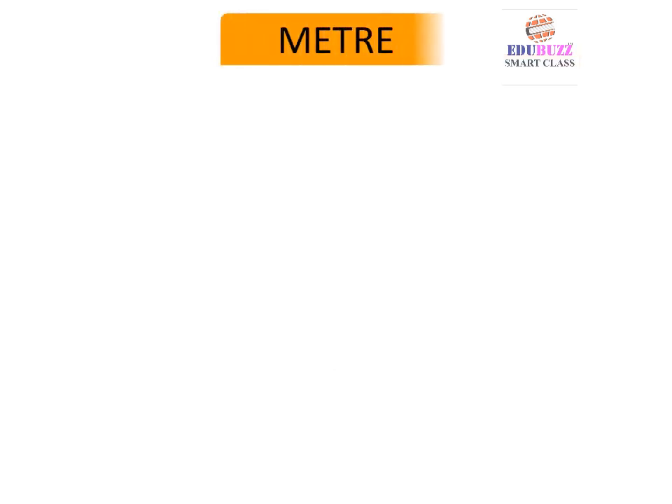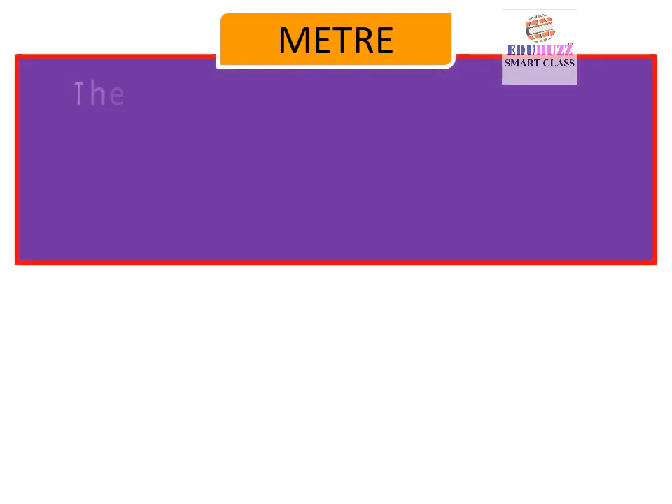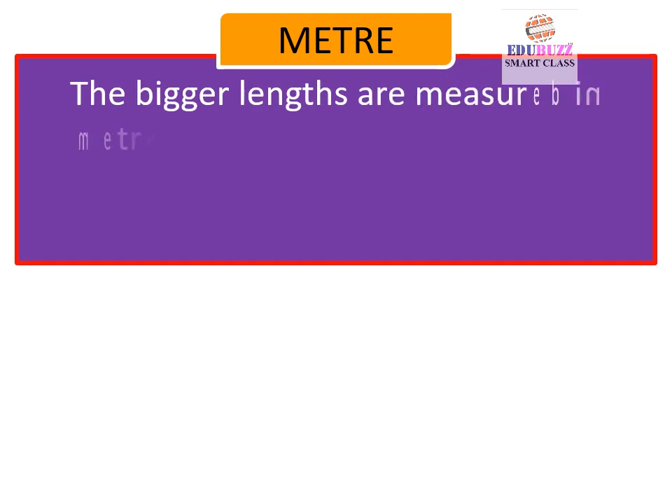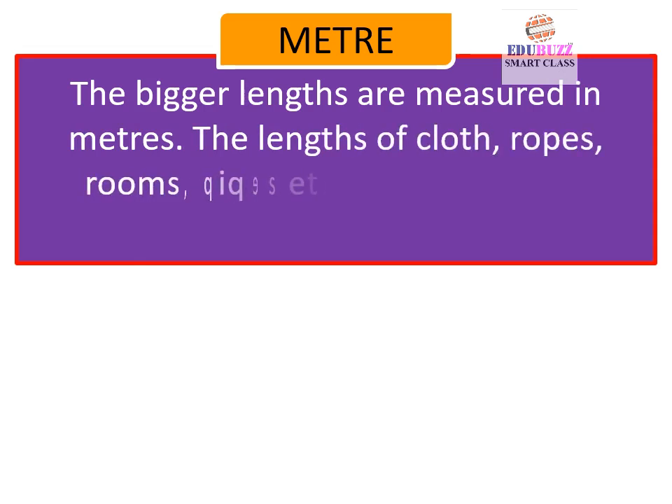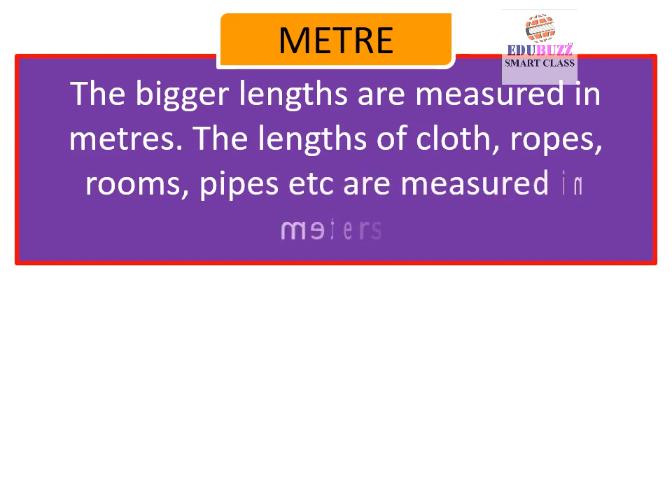Meters: The bigger lengths are measured in meters. The lengths of clothes, robes, rooms, pipes, etc. are measured in meters.